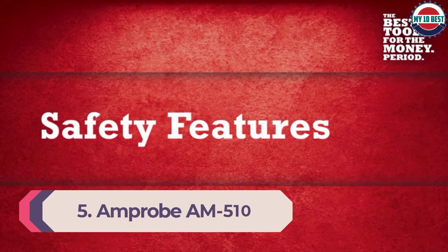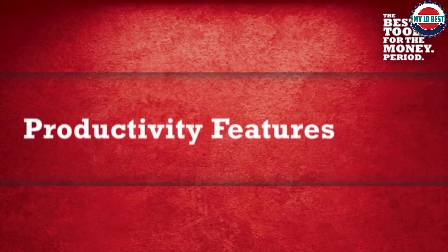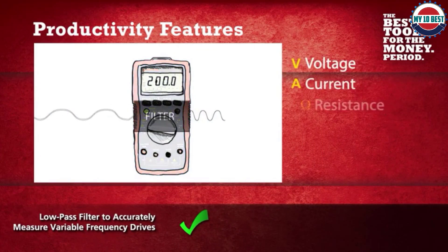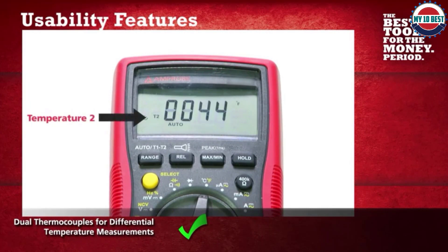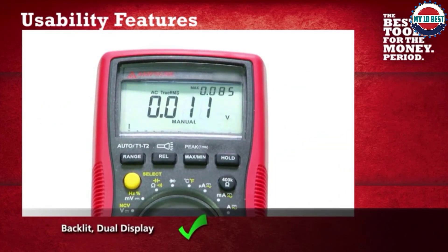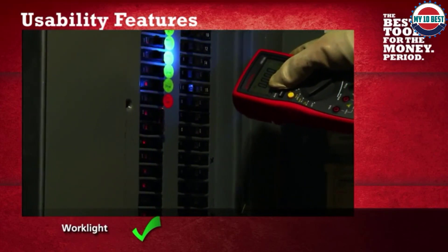Number 5: Amprobe AM510 Multimeter. One of the least expensive multimeters rated for CAT3 600V, Amprobe's AM510 does away with some features, bells, and whistles of other models to focus on a narrower range of commercial and residential applications. Based around measurements for AC/DC, resistance, frequency, and capacitance, it's a straightforward multimeter that will appeal to minimalists. A securely fastened rubber enclosure protects it from falls, complemented by the company's no-hassle warranty — take it to any authorized dealer to replace it on the spot.